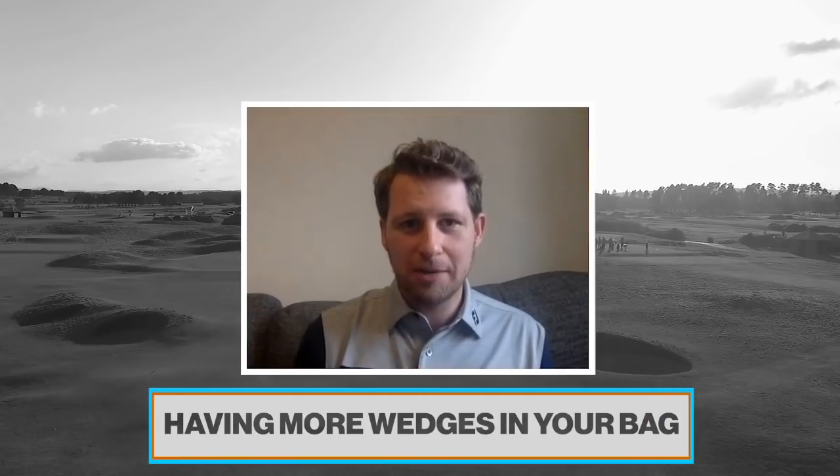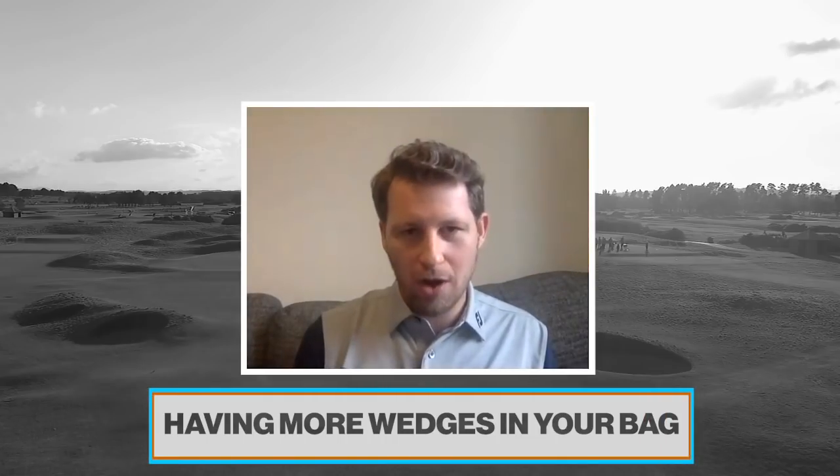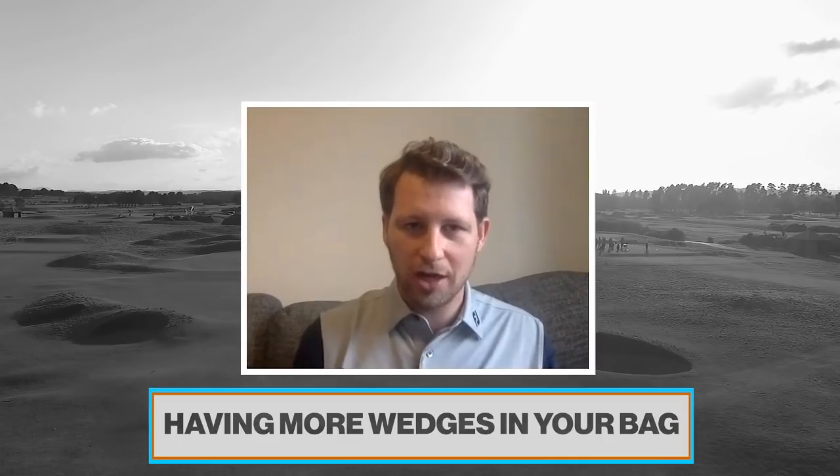I'm going to come in with something aimed more at amateurs — having more wedges in your bag. It's been happening for a while now: pitching wedges and irons in general have been getting stronger and longer. I'm not going to debate whether that's a good or a bad thing, but that's the fact of the matter.